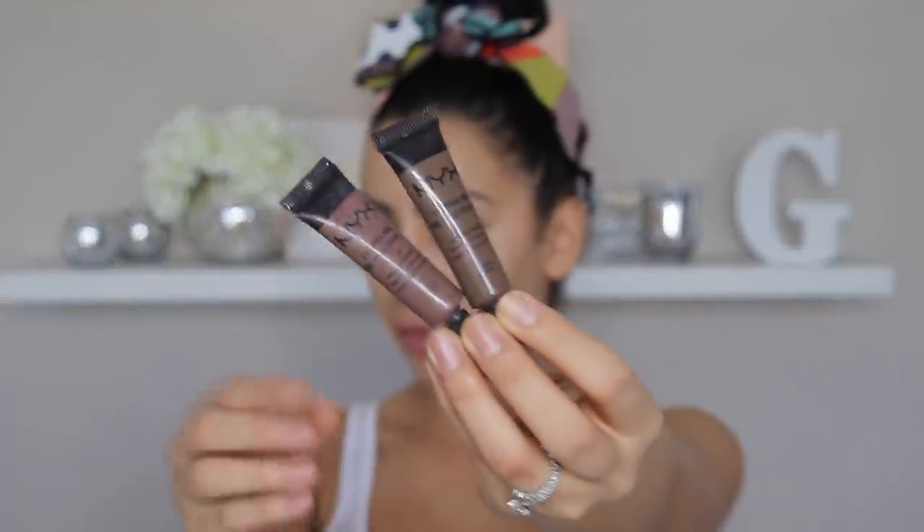For brows, I'm using my NYX. The neighbors across the road are full watching me from their balcony, and it's really annoying. So I'm just using a small angled brush, and I'm going to line the bottom first, and then I'll make my way to the top.